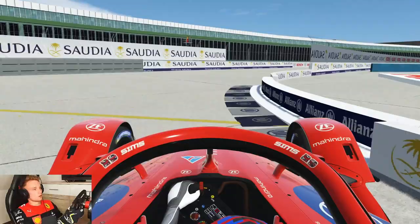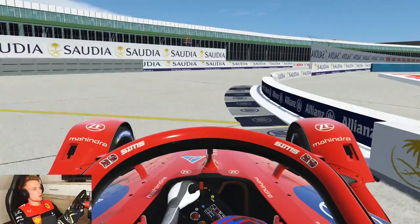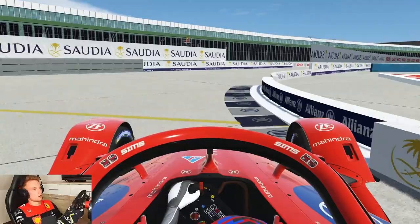That's all the changes to the Berlin Formula E track. I hope you enjoyed the video — subscribe and like if you did, and I'll see you soon.